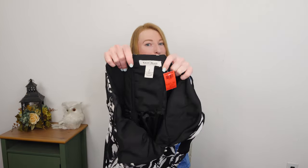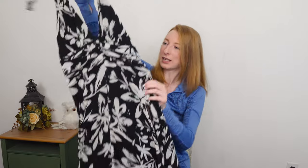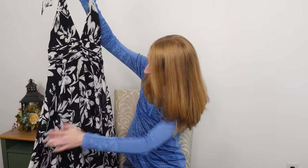White House Black Market, size two, halter dress, black and white. It's in really good shape — just a little party dress, good for summer.